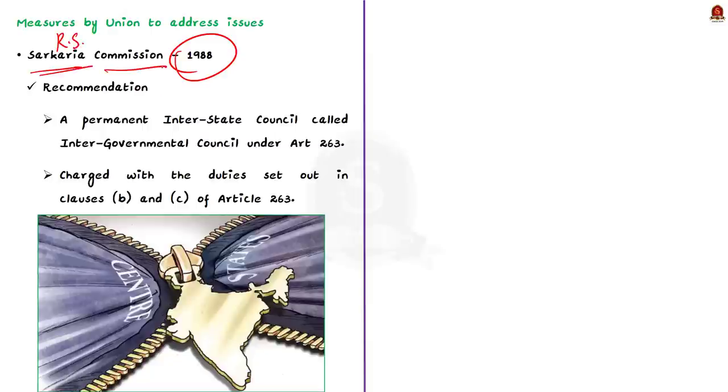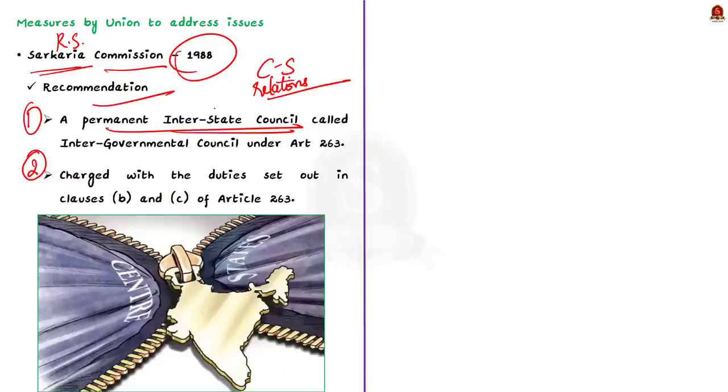Even though there is a clear-cut classification of powers, from time to time the center and states have certain issues in the areas of distribution of powers. As one of the measures, the Union government constituted a commission in the year 1988 under the chairmanship of Justice R.S. Sarkaria — the Sarkaria Commission — which reviewed the working of the existing arrangements between the Union and the states. This commission made two important recommendations: first, a permanent inter-state council called the Inter-Governmental Council should be set up under Article 263; and second, the IGC should be charged with the duties set out in clauses B and C of Article 263.